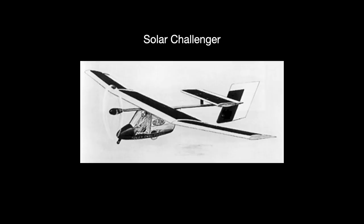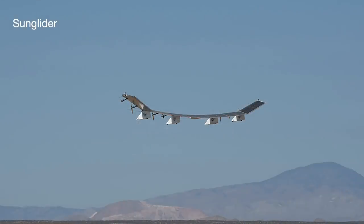It had no battery, a rather inefficient solar panel array, and a mere two-horsepower engine. McCready and his team did it at the time as a publicity stunt to get the Reagan administration to further support the solar energy field. But the company continues to build solar-powered aircraft designed to stay in the air for an extended period of time, like this Sunglider.